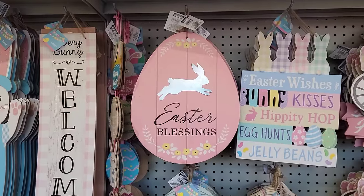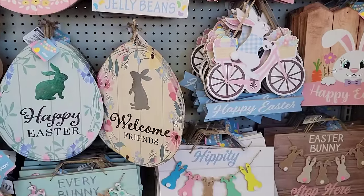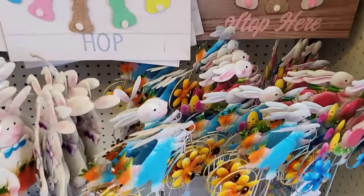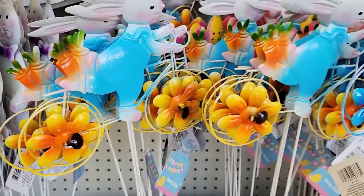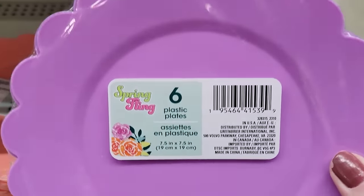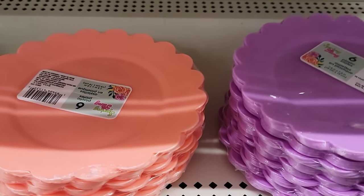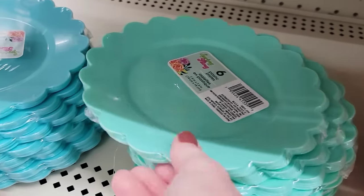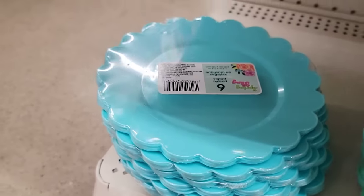There are some more Easter signs, yard stakes, and here's a pack of six plastic plates that are 7½ inches — they kind of remind me of a flower. You can do some really cute DIYs with these. They have it in purple, coral, mint, and teal. Make little stems on them, customize them.